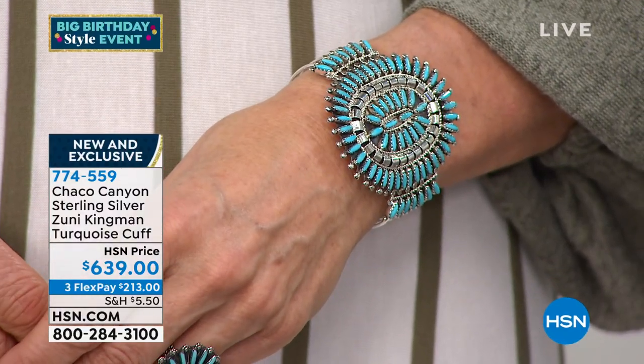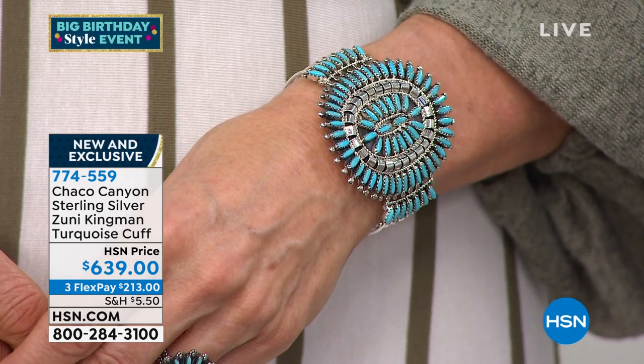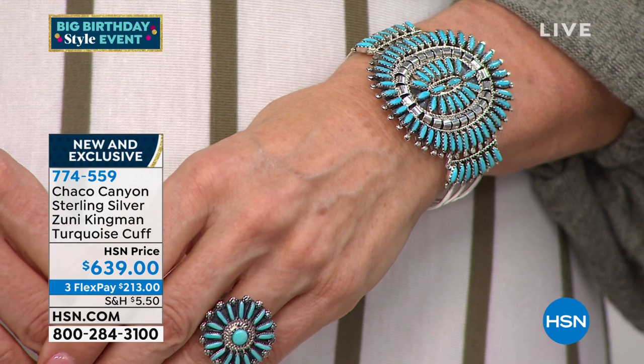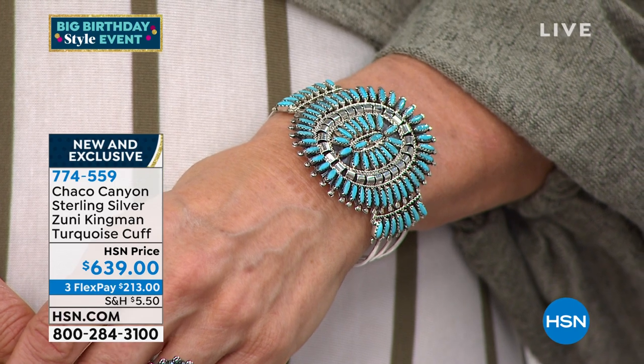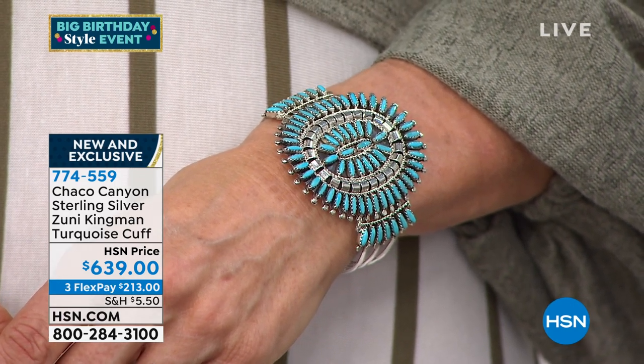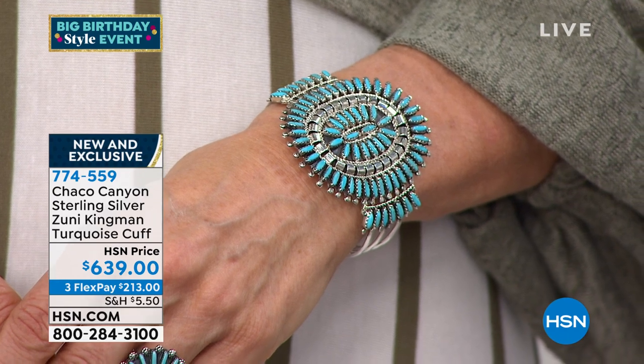I like it for the fact that when you see it, it makes you want to hold your arm up and show everything. With a cuff like this, you're going to want to do the same thing. Customers who know the artisans talk about the artists themselves too. There are people who have been with us since the beginning. They're very honored to know the artisans, because that gives their pieces recognition.